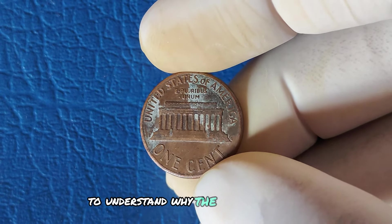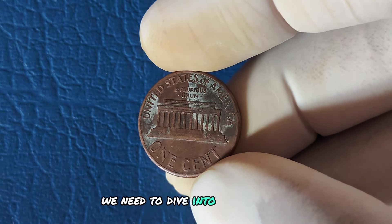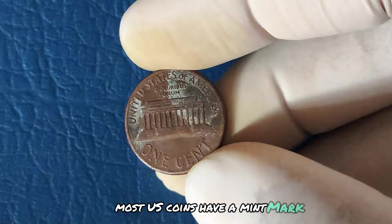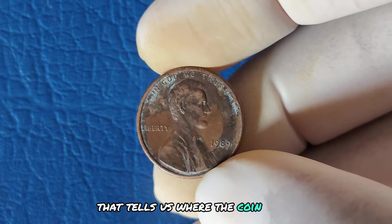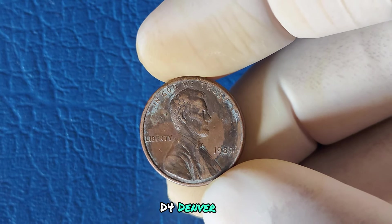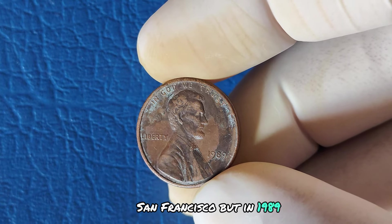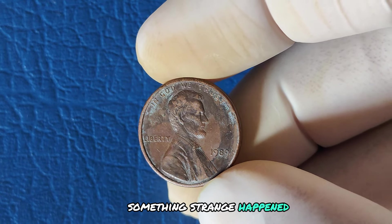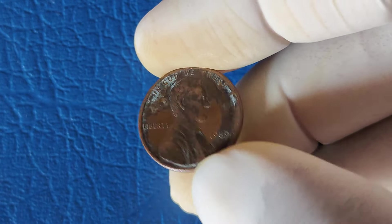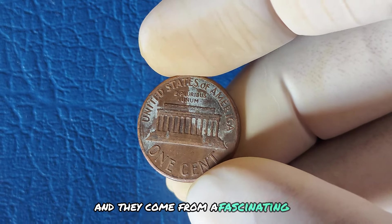To understand why the 1989 penny could be so valuable, we need to dive into some quick coin basics. Most US coins have a mint mark — a tiny letter on the front that tells us where the coin was made. P stands for Philadelphia, D for Denver, and S for San Francisco. But in 1989, something strange happened. There are pennies out there without a mint mark, and they were not supposed to exist. These coins are known as no-mint mark pennies, and they come from a fascinating error.